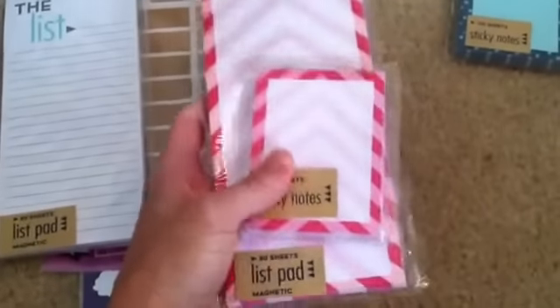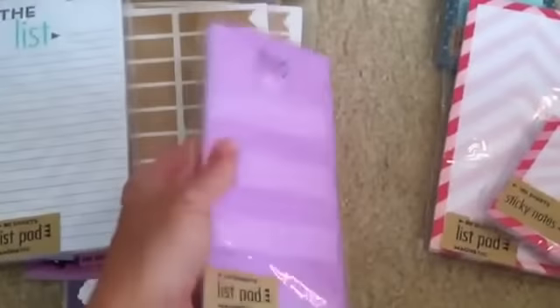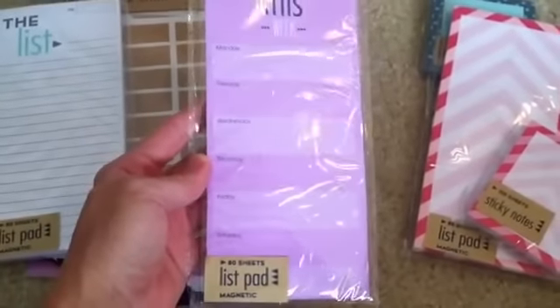And then I got this set here — the sticky note and list pad. And then I got this purple one which I love. I wish they would have had more of these too. I like this one a lot.